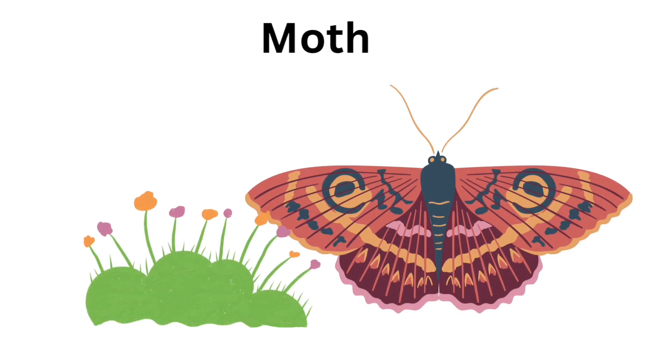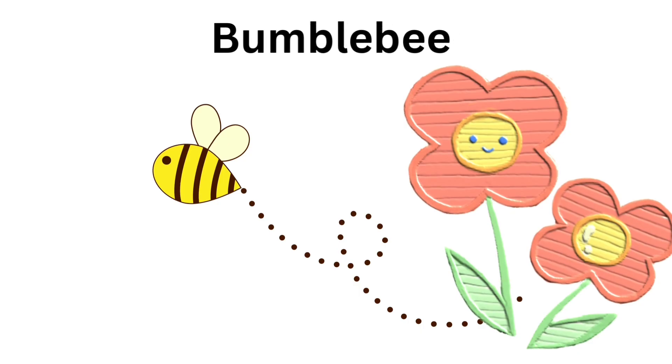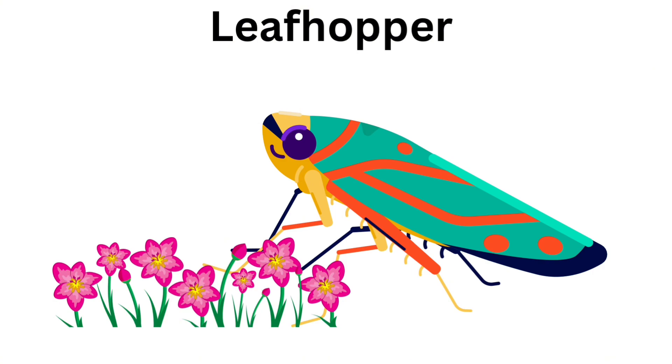Moth. Moth is colorful. Bumblebee. They love moving together. Leafhopper. Leafhopper loves leaves.